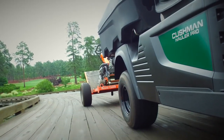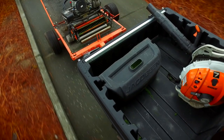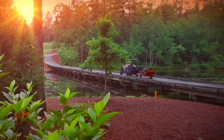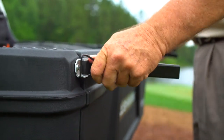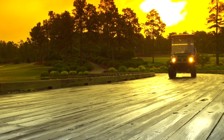Cushman understands that part of your everyday duties depend on your ability to tow greens mowers, blowers, and other small equipment around the course before sunrise. That's why we built the new hauler with standard features including a rear receiver hitch and lights.